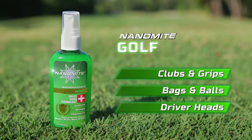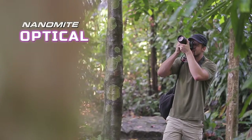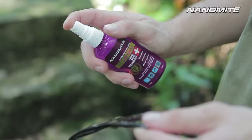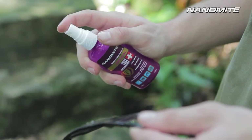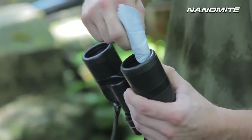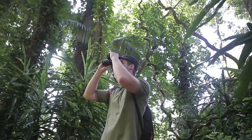No matter where you are, you can count on Nanomite for amazing cleaning results. Nanomite Optical cleans, purifies and protects in one easy step — delicate enough for all types of eyewear, cameras, binoculars and any optical lenses. Go with Nanomite Optical for crystal clear vision anytime, anywhere.